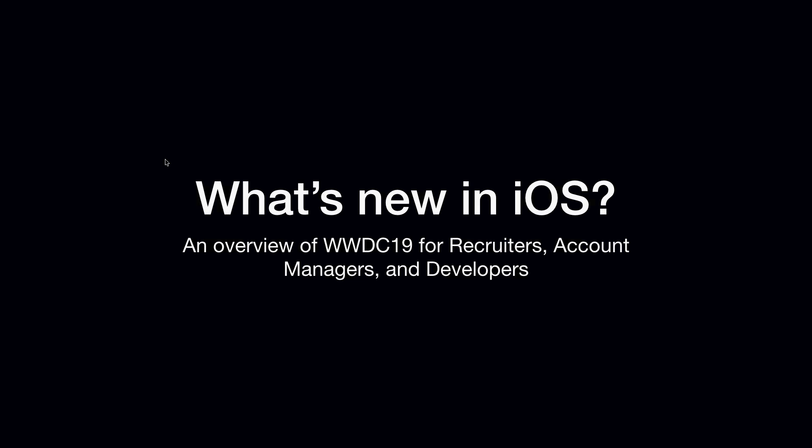Alright, let's get started. Can you hear me okay? Great. Welcome everybody, thanks for coming. Today I'm going to be talking about what's new in iOS. For those of you that don't know me, my name is Ryan Plitt. I'm an iOS developer. I've been working at STG for about two years — a little over two years. And this year I had the honor of going to WWDC.